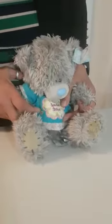Here's my teddy and he would like you to touch your ear ten times. Are you ready? One, two, three, four, five, six, seven, eight, nine, ten. Well done everybody. Teddy said well done too.